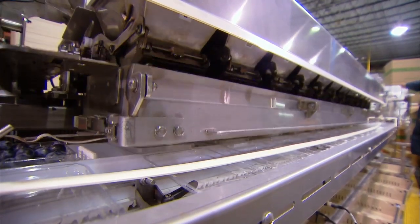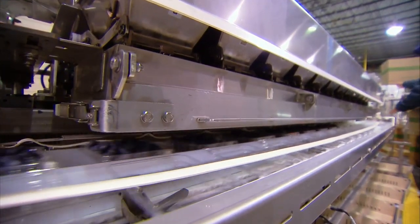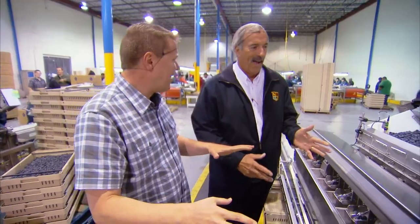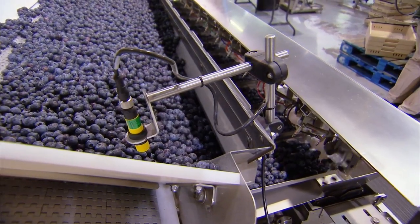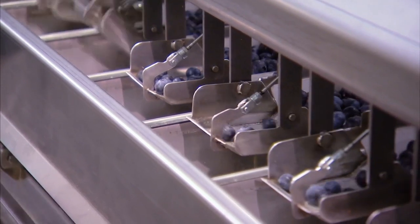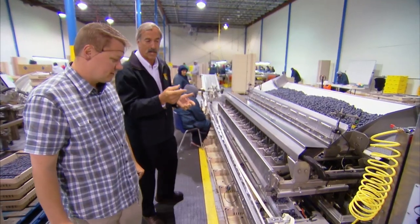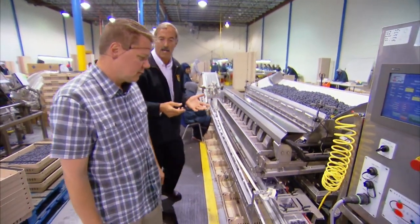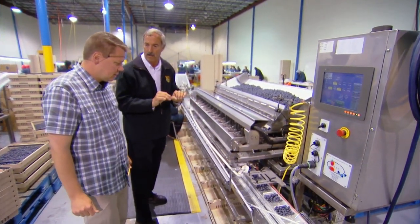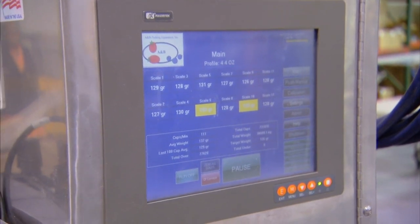If that customer out there ever gets their package of blueberries and says, hey, that feels a little light, you can say, no, hold on now. We're trying to get within three grams of the exact legal requirement for each one of these size clamshells. This machine can do up to 180 cups a minute. We slow it down a little bit to keep it more accurate, and you'll see we're doing 131 cups a minute.